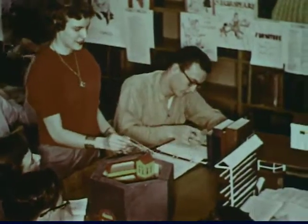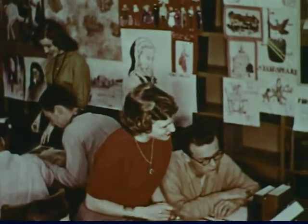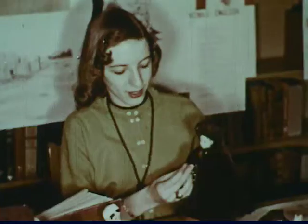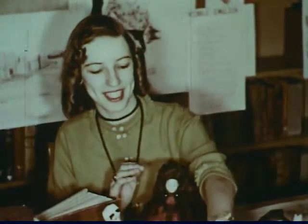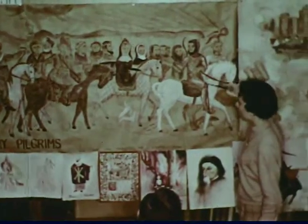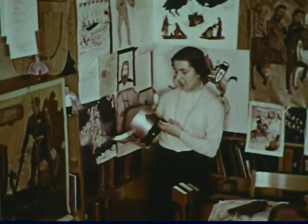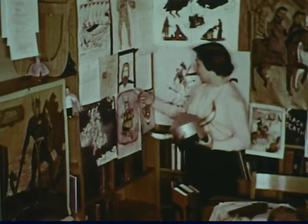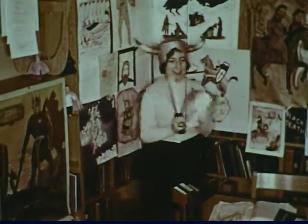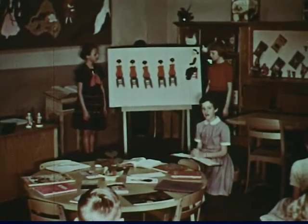This high school English class has put on display in the library the projects which resulted from their unit of study. Library materials provided background information for these projects in which the England of Chaucer comes to life. Sharing time, when students tell others about books they have enjoyed, is an important part of reading guidance. Here Judy shares with her classmates a favorite story, The Five Chinese Brothers.